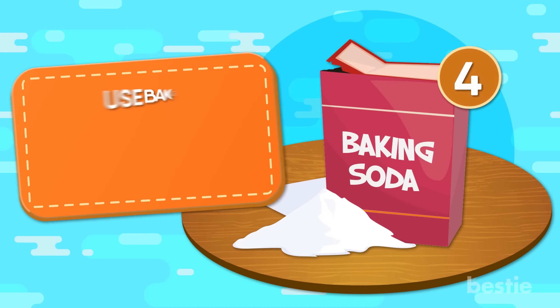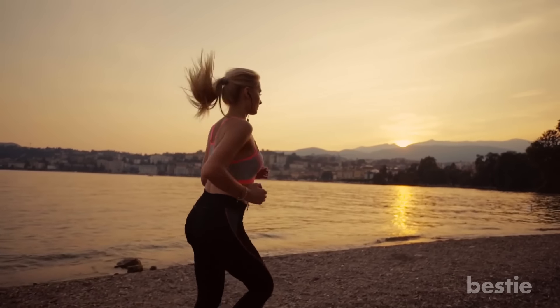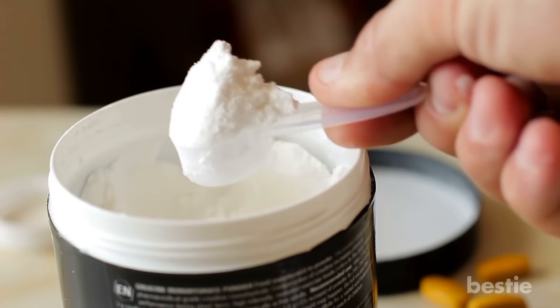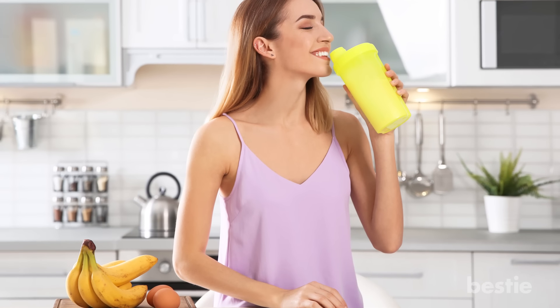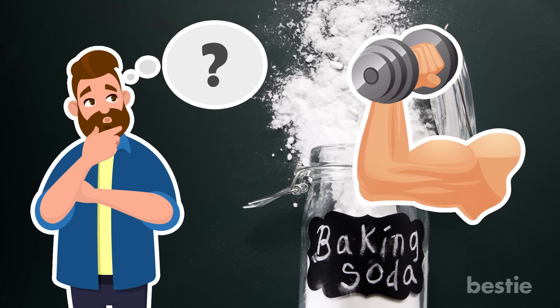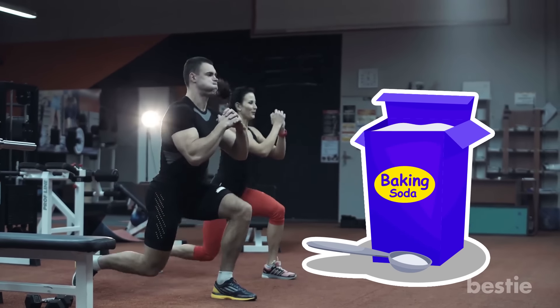4. Use Baking Soda To Exercise Better. When it comes to staying healthy, physical activity is one of the most important ways to keep your body's various systems running as efficiently as possible. People who are dedicated to workout results often end up purchasing supplements, protein powders, and other tools to help them reach their goals faster. But what if a useful workout supplement might already be in your kitchen? Baking soda may also help you perform better when exercising, to the point where many athletes and gym fanatics use it as a natural supplement.